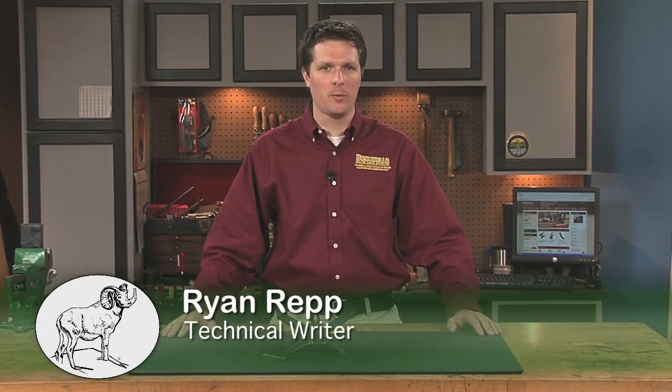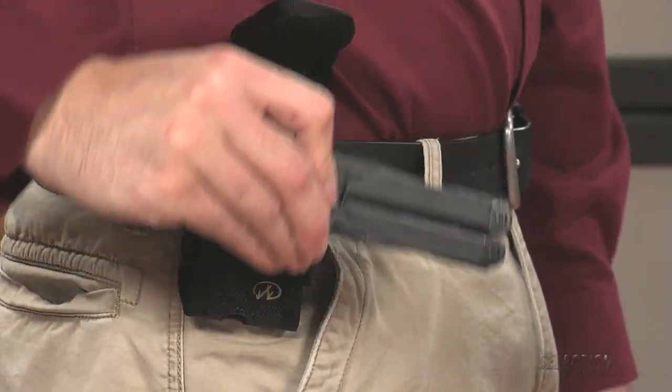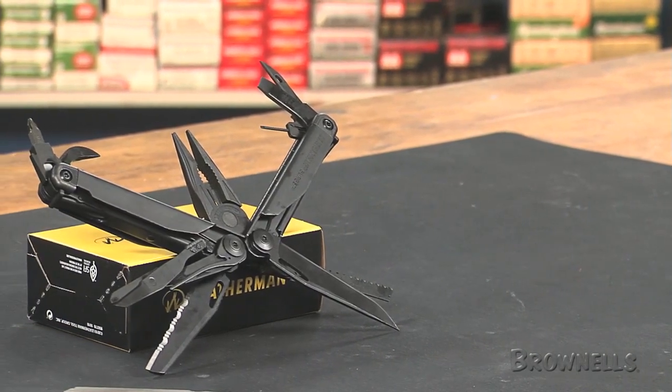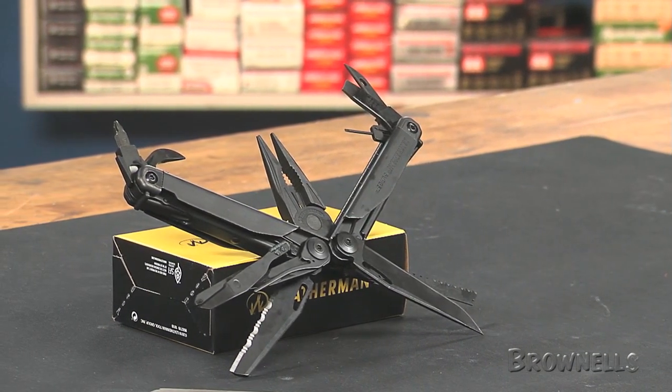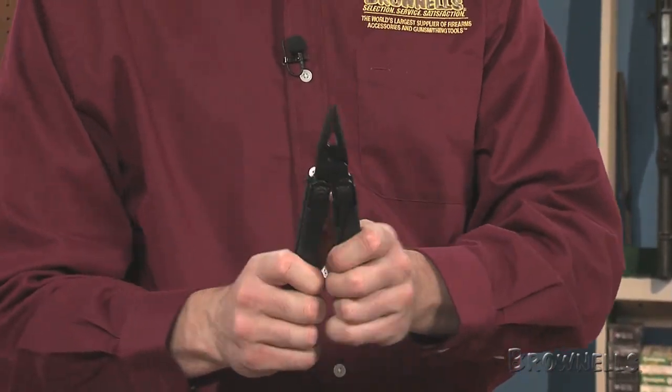The Leatherman Surge was built for tough jobs. The 12 and a half ounce, 21-in-1 multi-tool carries conveniently on your belt or on MOLLE gear with the included nylon sheath. Built with Leatherman's largest pliers, longest blades, and easy to use locks, it deploys needle nose and regular pliers along with an assortment of wire cutters, an electrical crimper, and a wire stripper.